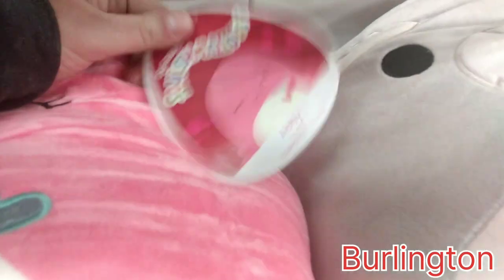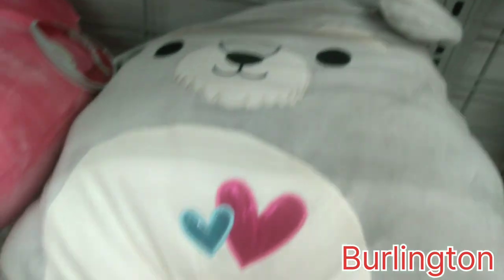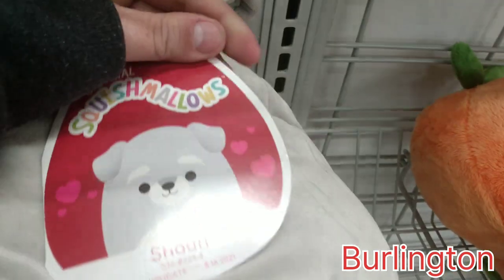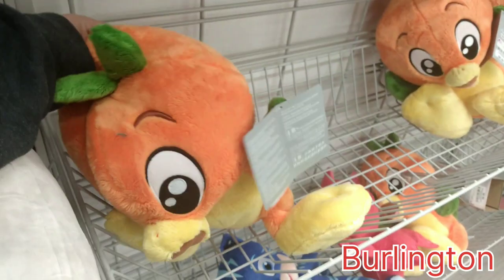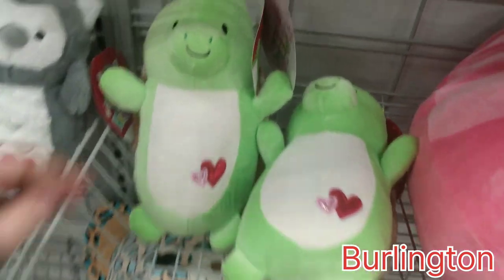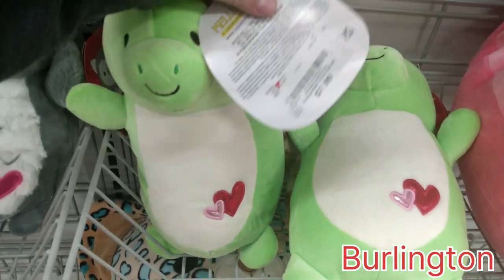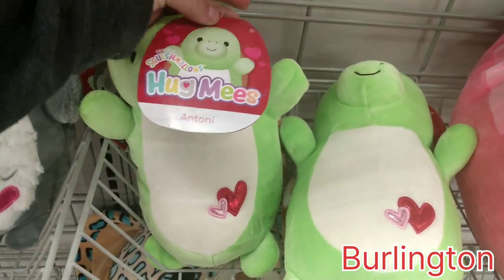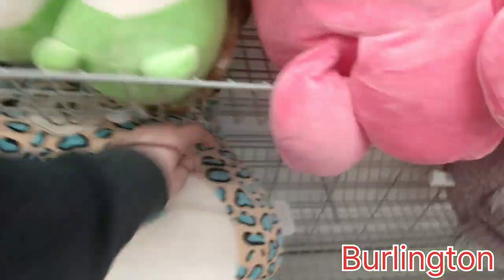Heading over to Burlington Coat Factory, I found Abby — she's September 5th, 2020 — and also Sean. These are running $15.99. I had to show you this guy too: he's from Disney World, but he smells like oranges, so this whole section smells so good, and these are only running $6.99. Over here I did find Antonio Hug Me's, and these are $7.99. So if you're interested in any of last year's collections, they are popping up at Burlington Coat Factory.